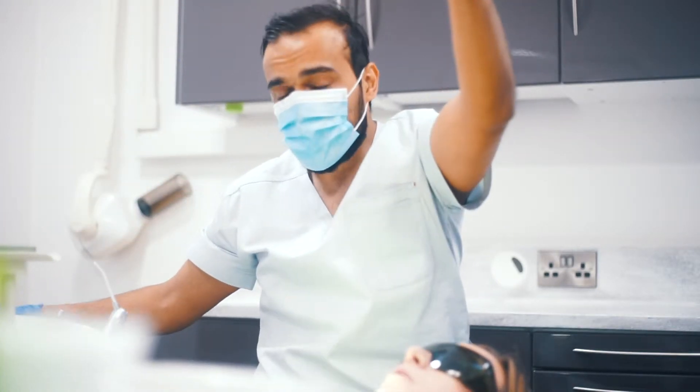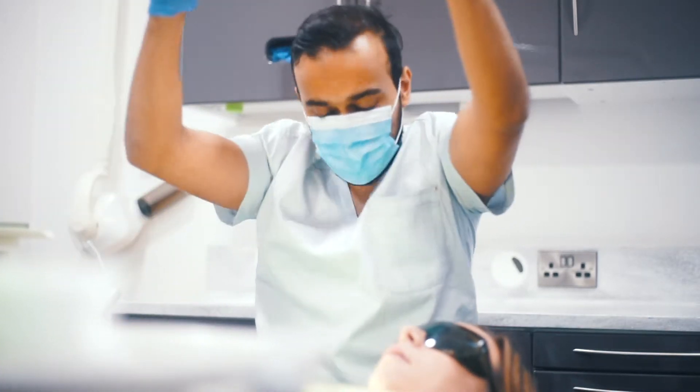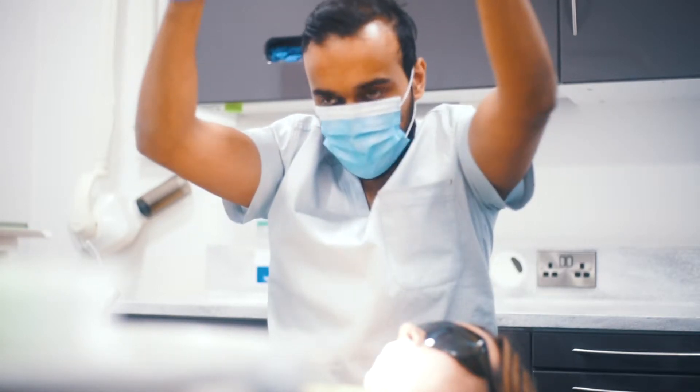Quite often I find the patients I see who have had wisdom tooth problems are blanketly given antibiotics because they're having wisdom tooth pain. At Rudental we listen to what you are telling us, and that gives us so much valuable information, so just a conversation with you about your wisdom teeth will automatically direct me in telling you what the problem is.